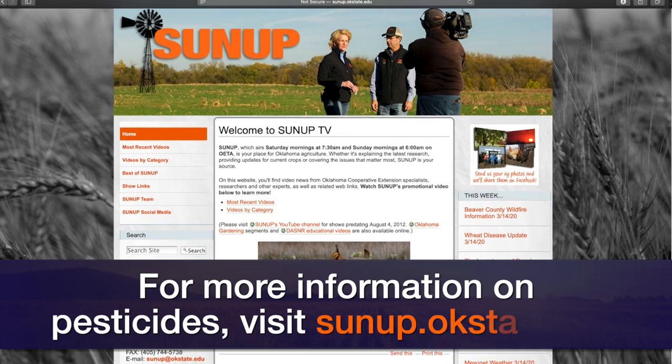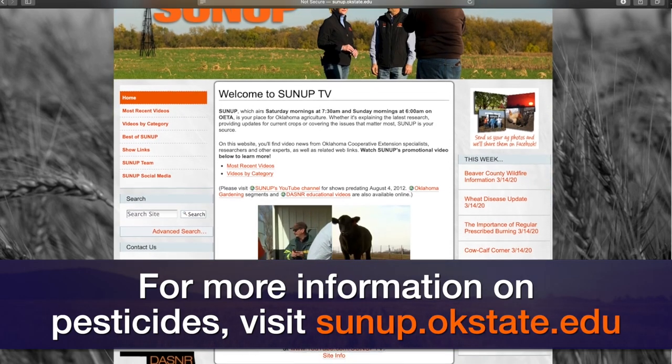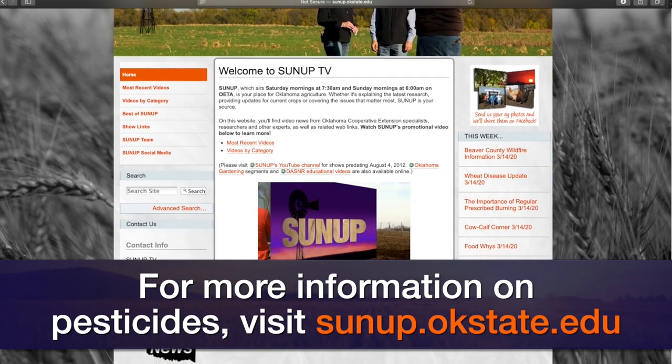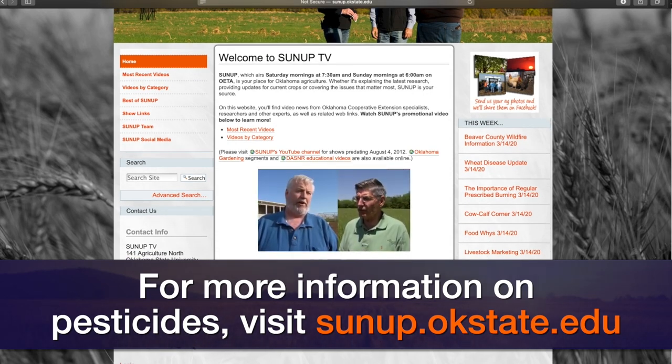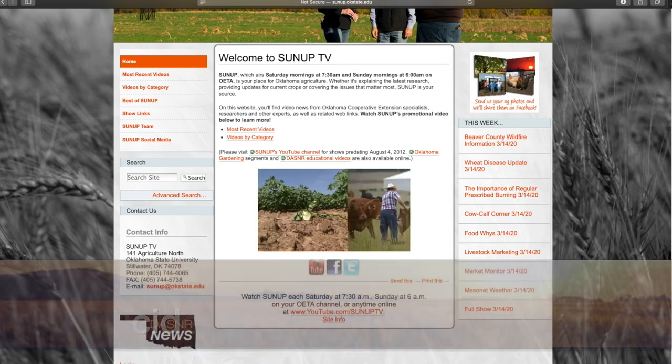We're hoping to identify where resistance is at and whether it's spreading throughout the state, to identify the spread and develop strategies to help mitigate the economic loss. For more information on the fact sheets Kelly mentioned, go to our website at sunup.okstate.edu.